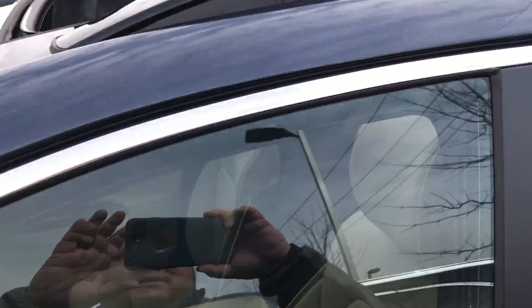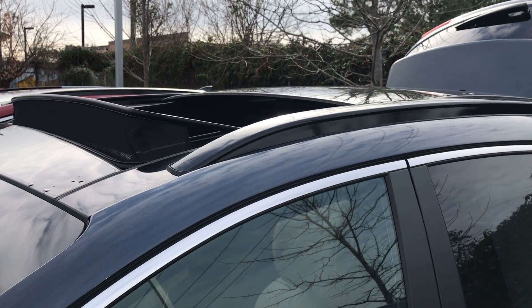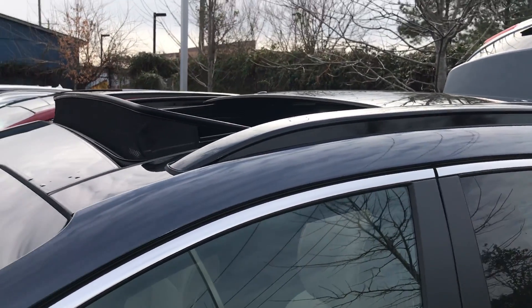Let's take a quick look at the top of this vehicle. Not only do you get a sunroof, you get a ginormous panoramic sunroof with this vehicle.